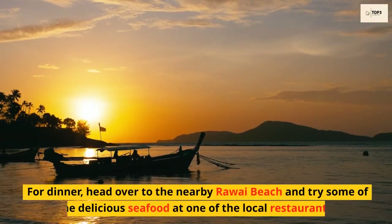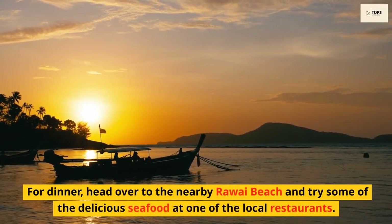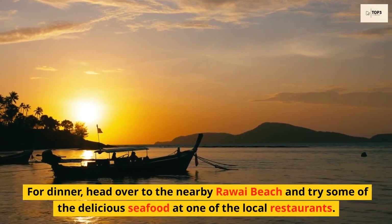For dinner, head over to the nearby Rawai Beach and try some of the delicious seafood at one of the local restaurants.